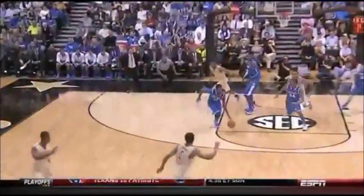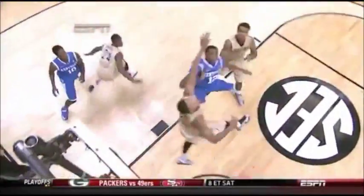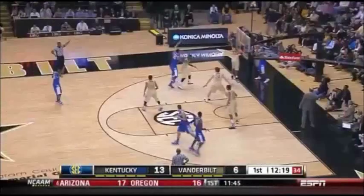They retain possession underneath their own basket. Here's Ryan Harrow seeing the floor. He comes to a stop all the way down the court. Like we said before, he's looking for somebody to get open. When there wasn't anybody, he just pulled up and had a nice, soft touch over the defense.